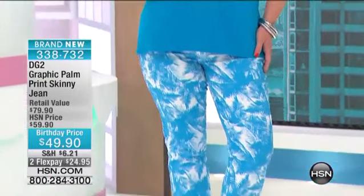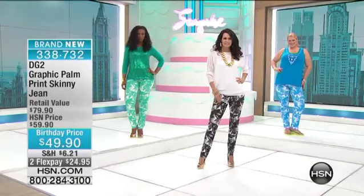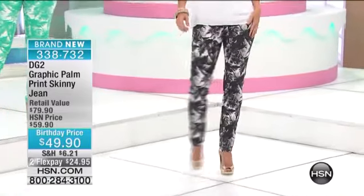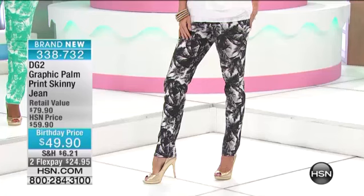Jamie, I love that top with it. And here's the thing — available at birthday price at $49.90, but very, very limited quantity to go around. And here you have your three inseams: 28 petite, 30 for your average, 32 for your tall.